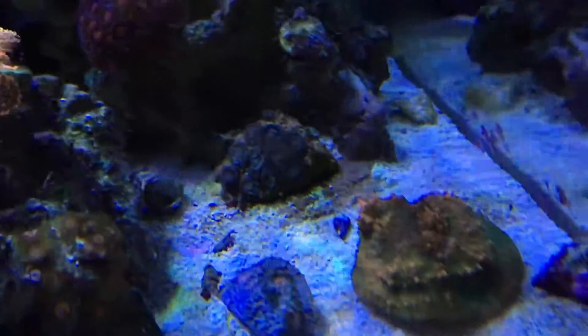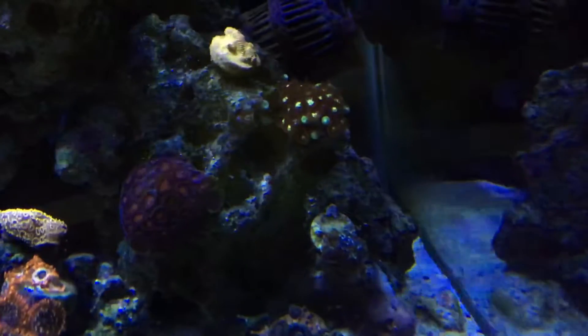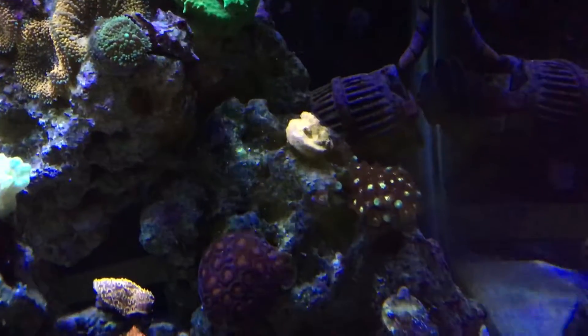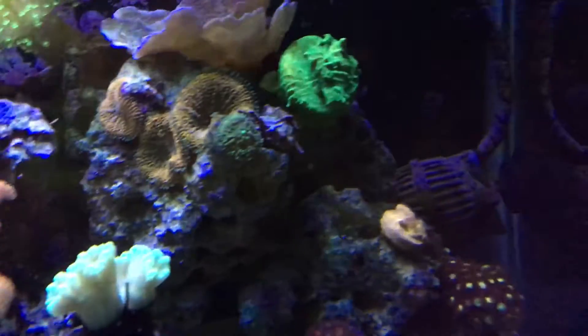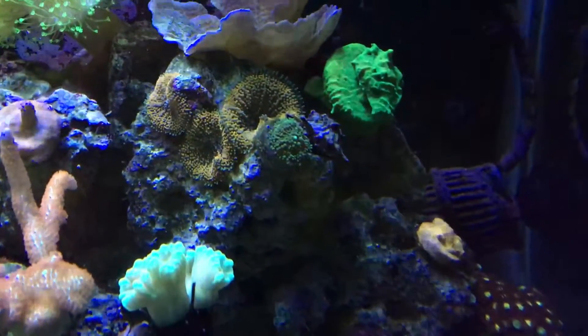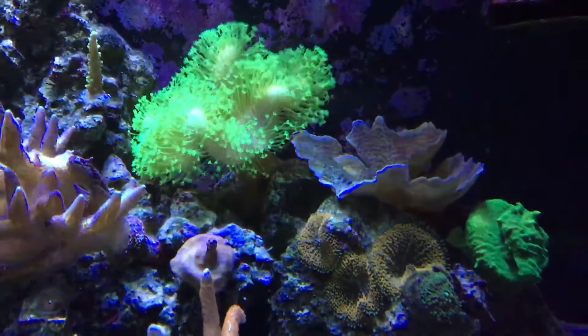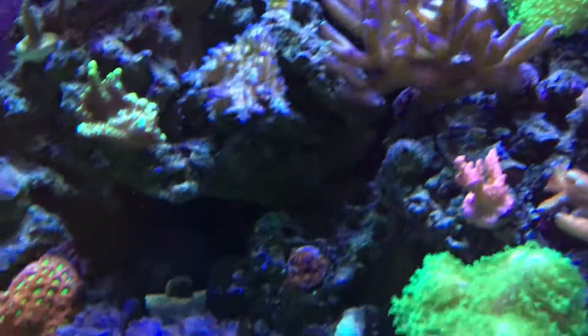Chalices. Acans back there, some favia. Some zoas — jack-o-lantern lepto, green lepto. Here's some rhodactis. Monty cap. Big neon green toadstool. That's pretty much it.